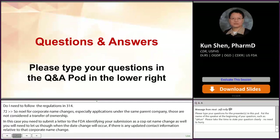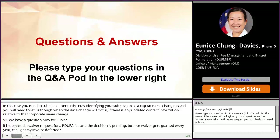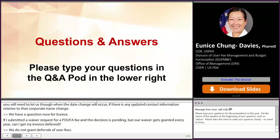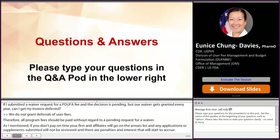If I submitted a waiver request for a PDUFA program fee and the decision is pending, but our waiver gets granted every year, can I get my invoice deferred? We do not grant deferrals of user fees. All program fees should be paid without regard to a pending request for a waiver. If you don't pay on time, your firm and any affiliates will go on the arrears list and any applications or supplements submitted will not be reviewed — and there are also penalties and interest that start to accrue. It is recommended that even if you're waiting for a waiver decision, you pay your bill on time, and if your waiver request does get granted after you pay, you will get a refund.